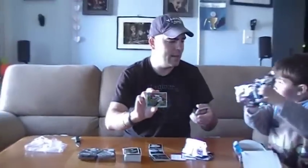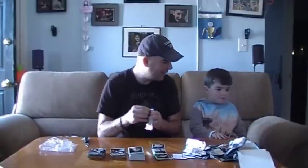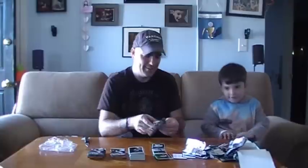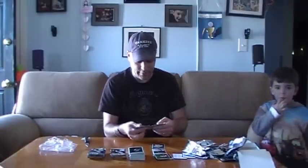This is my son Ronnie. Ronnie, keep the wrappers please — we have to send those in and get more cards. He collects cards with me too, so he likes opening them up. Right, do you like opening up cards? No. And we'll continue going here.